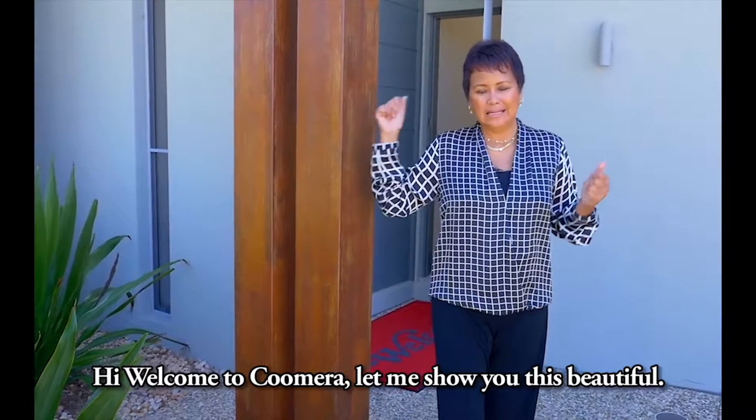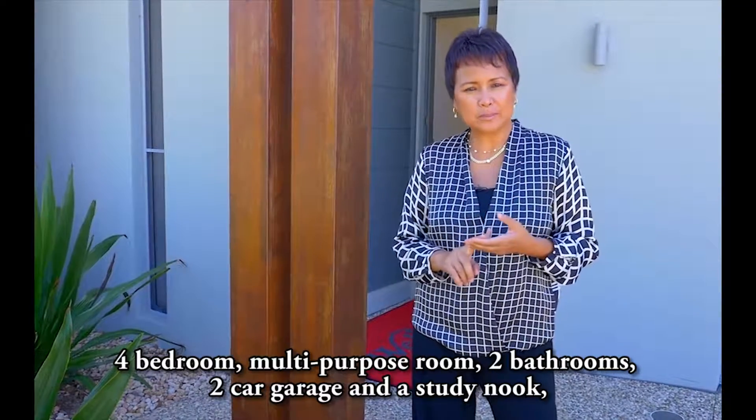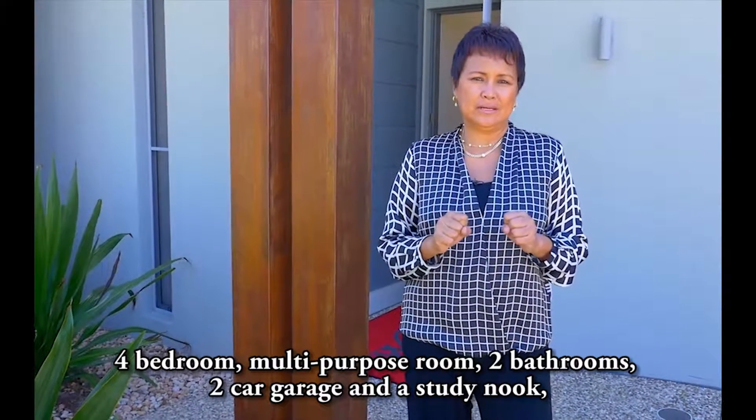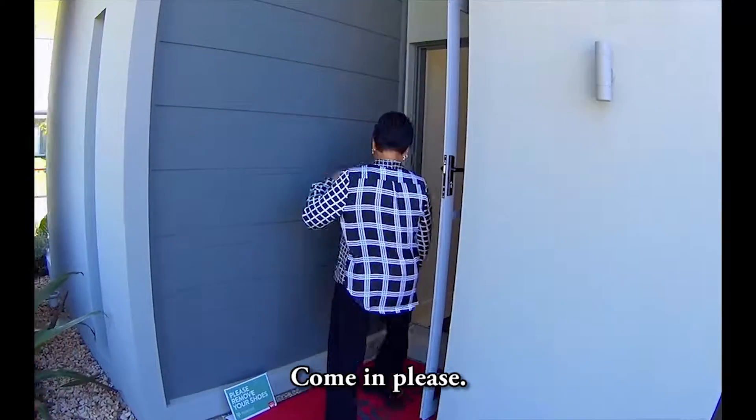Hi, welcome to Coomera. Let me show you this beautiful four-bedroom home with a multipurpose room, two bathrooms, two-car garage, and a study nook. It's a lot to say, but let me just show you. Come in, please.